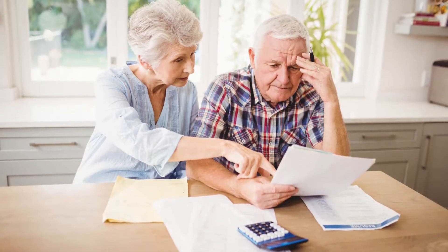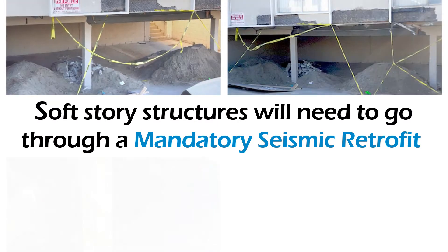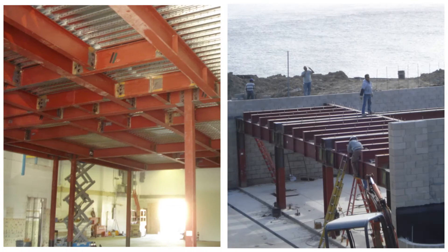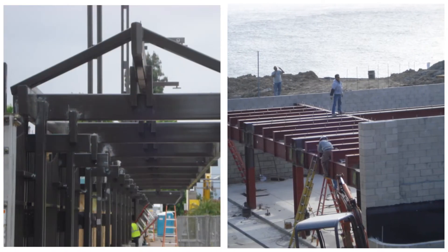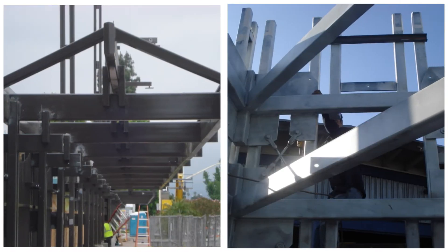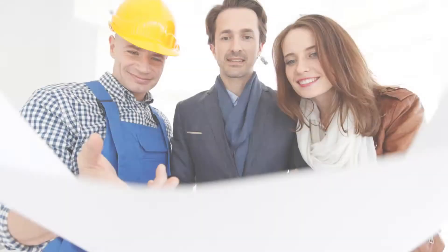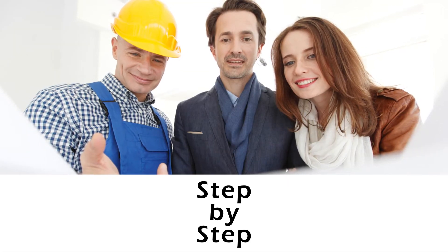In order to avoid the hefty fines and keep tenants safe, soft story structures will need to go through a mandatory seismic retrofit. Titan does this by using a steel moment frame embedded in concrete grade beams or pads with drag strips and shear wall construction.